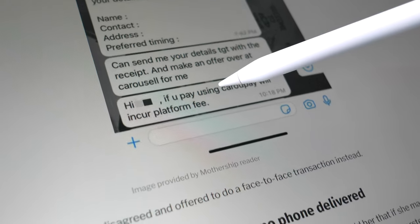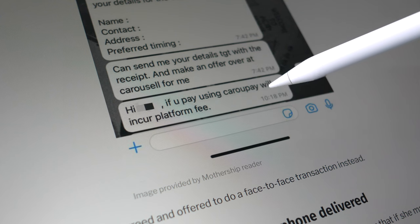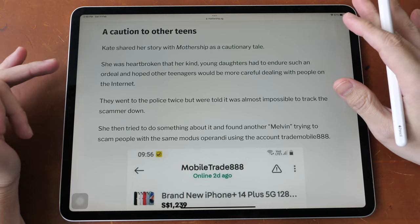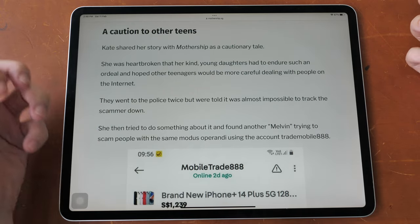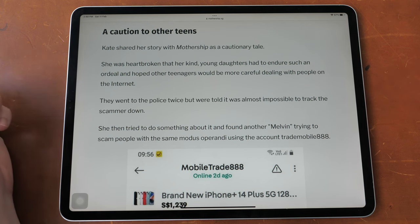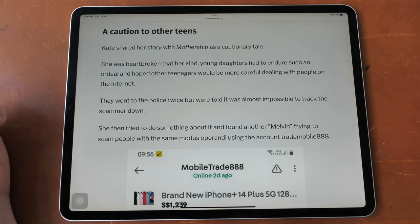You can see how helpful the scammer was at advising the two sisters that they would incur a platform fee when using CarouselPay or Carousell protection. I used to think there were risks involved in scamming people, like the risk of getting caught and going to jail. But as you can see, the risk is actually quite low — the police said the scammer was almost impossible to track.